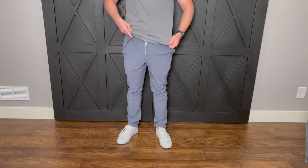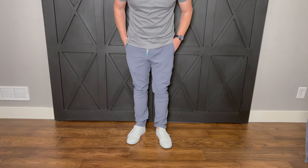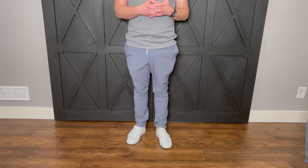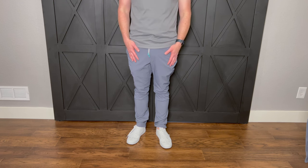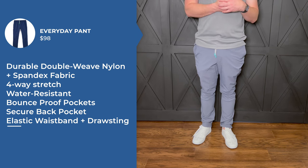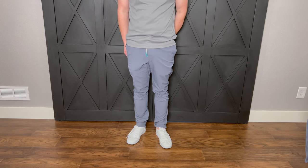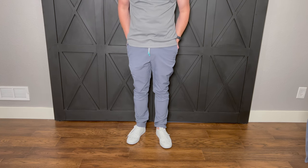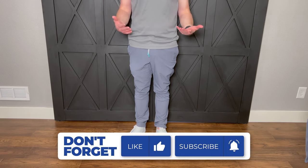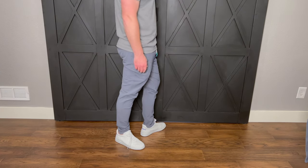I thought I'd hate these pants, I really did, but these might be my favorite go-to pants for Saturday mornings running errands or hanging out with the kids. They're also water repellent, which is awesome — I believe they're stain resistant too. They would be perfect for taking your kids to the park without worrying about scuffing them up. I did not think I'd like these pants, but I love them. I thought they would look a little too much like dad pants, but they're not bad at all.